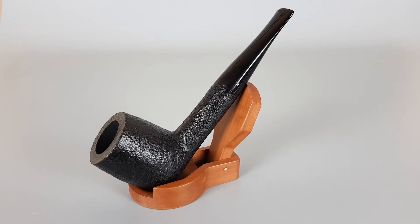Hello and welcome to another pipe presentation video. Today we're having a closer look at the beautiful unsmoked English estate. I wrote estate because it's pre-owned but it's in unsmoked condition.